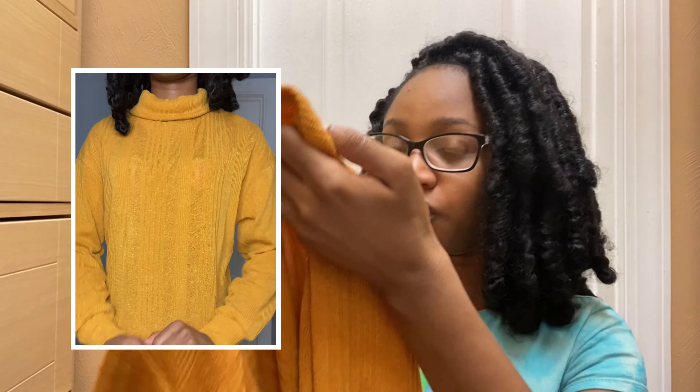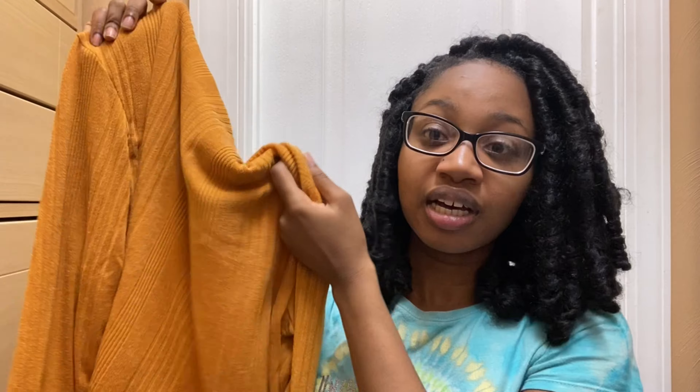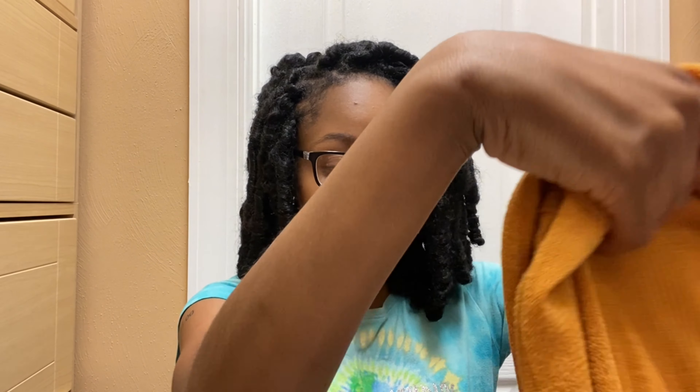Next thing I got was this little turtleneck. It's a bit longer — not cropped — and the turtleneck rolls down. It's an extra small and the fabric feels like it would be itchy but it's actually not. The sleeves are really long and it fits on your shoulders really well. It's kind of big for an extra small, more like a small. I actually like turtlenecks now so I'm stocking up on them in all the colors.